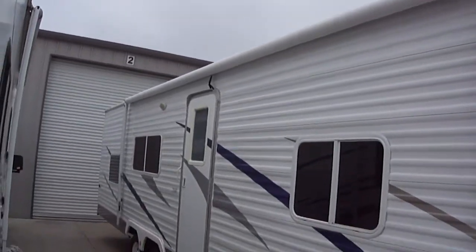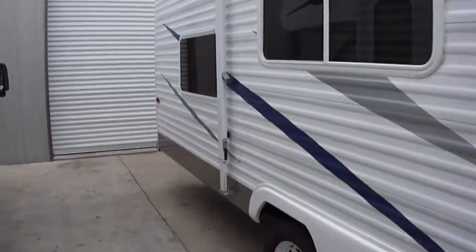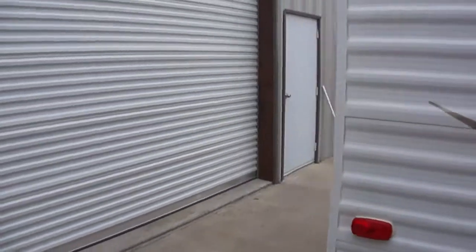Got a nice awning out here so you can do your party on the patio. Fully self-contained unit. Got some bunks in the back for the kiddos.